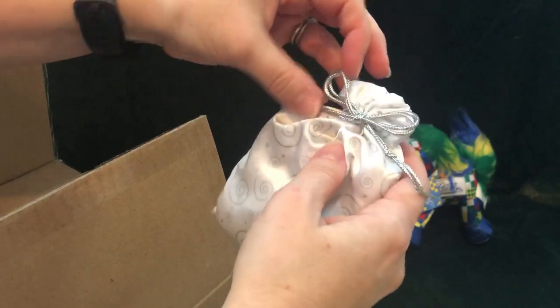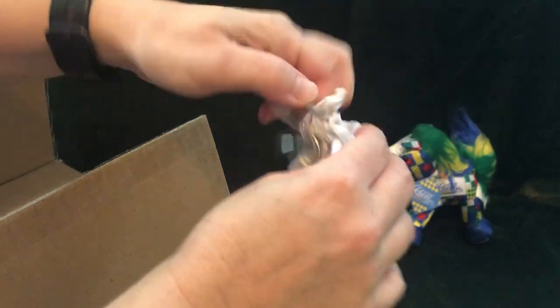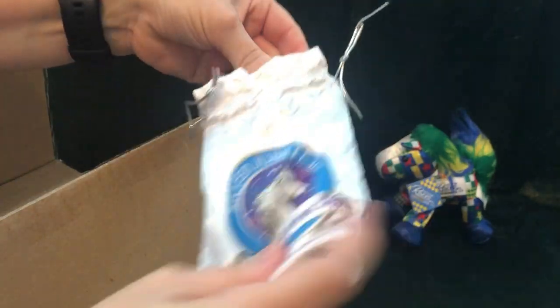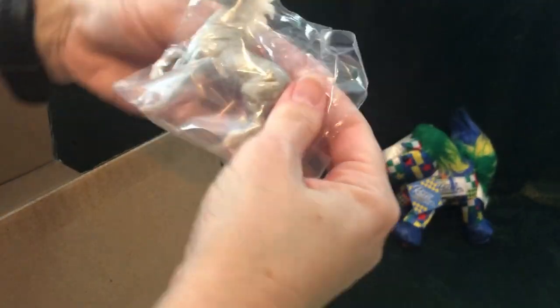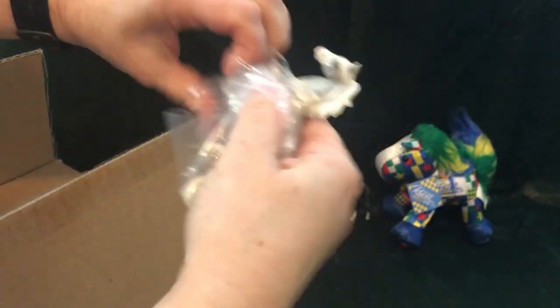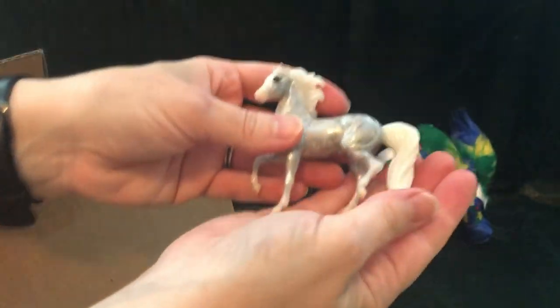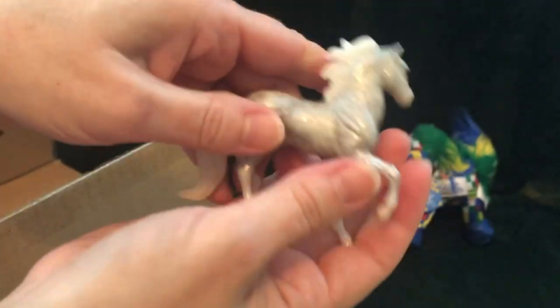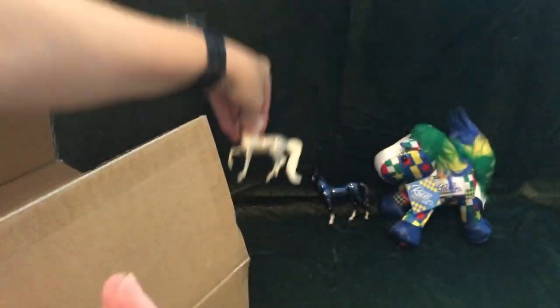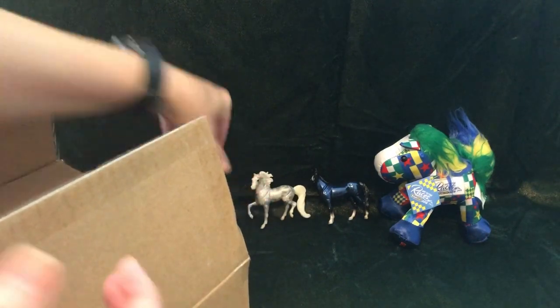This is from the Silver Jubilee 2014 — that was the 25th BriarFest. Oh, what a cutie! That guy is gorgeous, and I love silver and blue, so having those two next to each other is really nice.